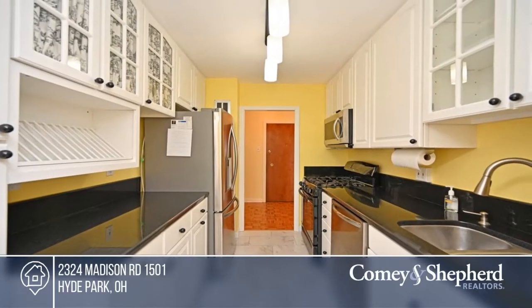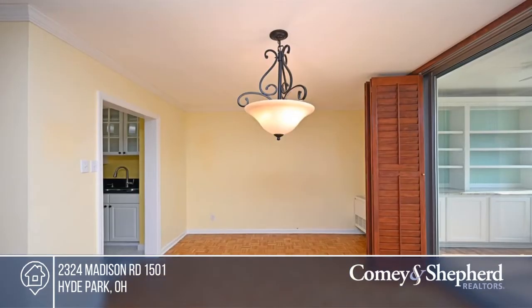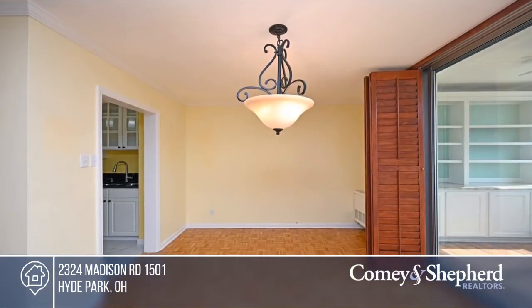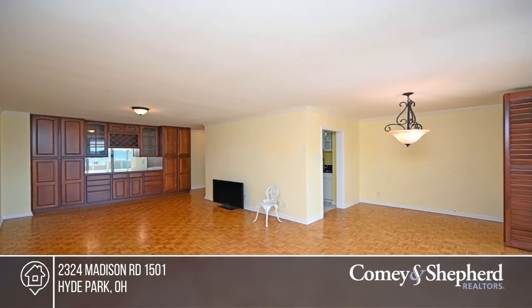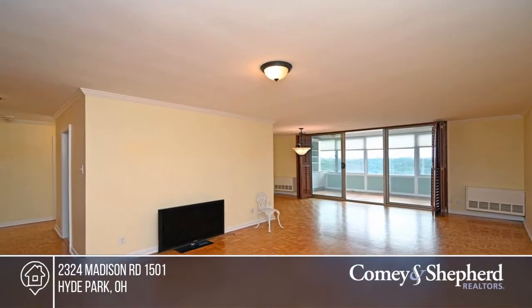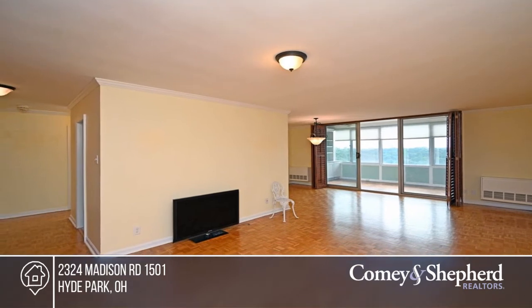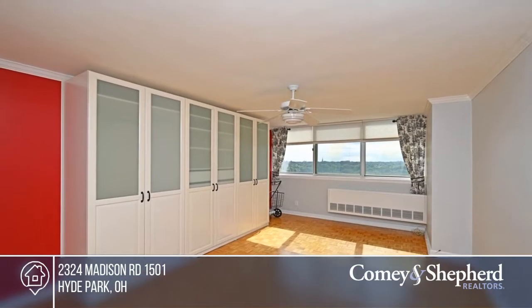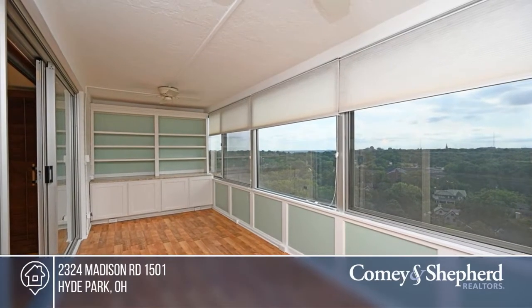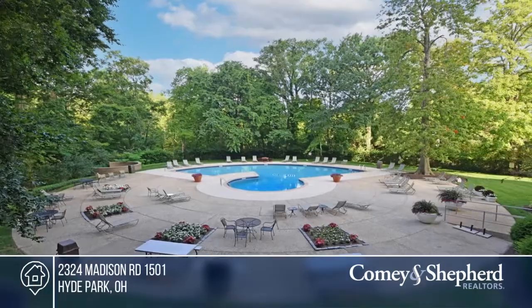The sweeping views from the 15th floor will take your breath away. This unit offers lovely open spaces in true updated condition with an enclosed balcony, built-in bookcases, a beautifully updated kitchen, a larger-than-most updated bath, and built-ins in the bedroom. The convenient location and service are truly exceptional. Don't miss out on this unique opportunity. Call Bettina.